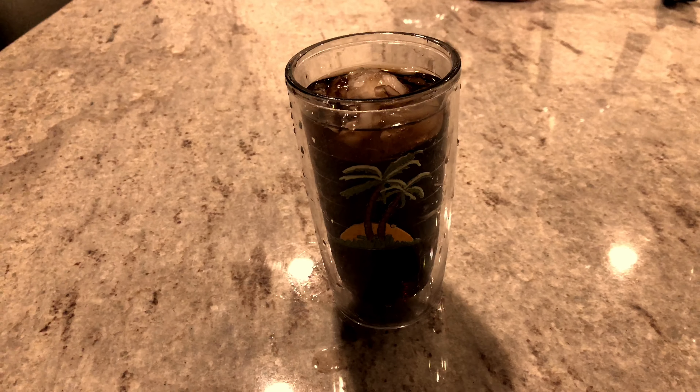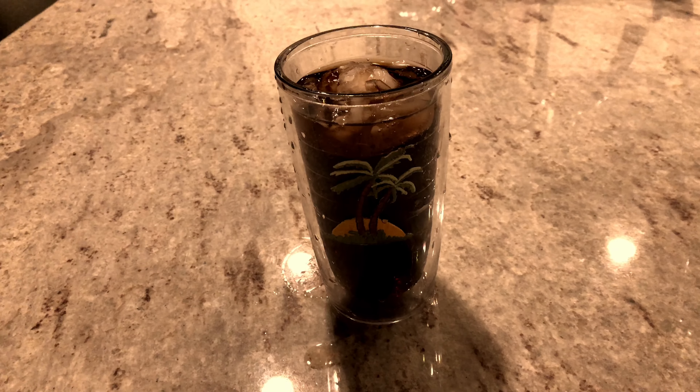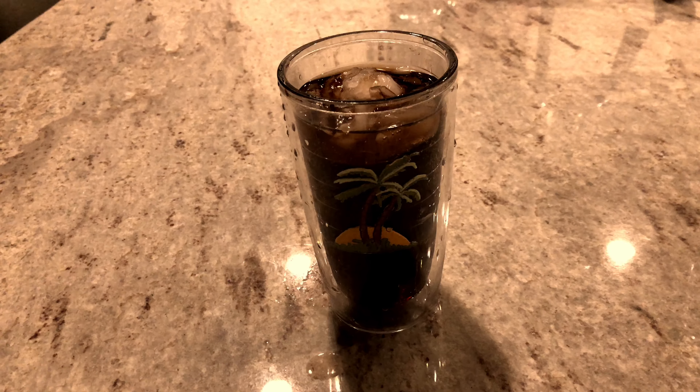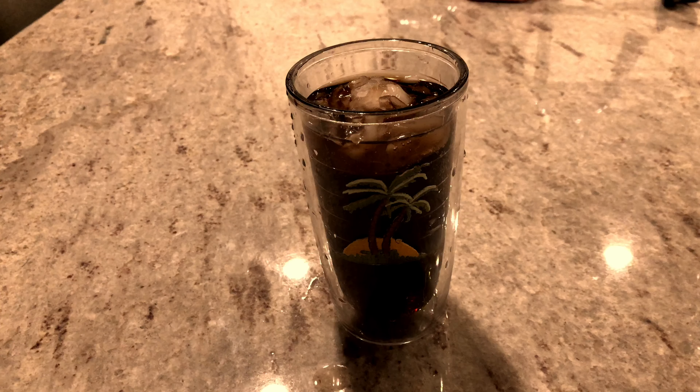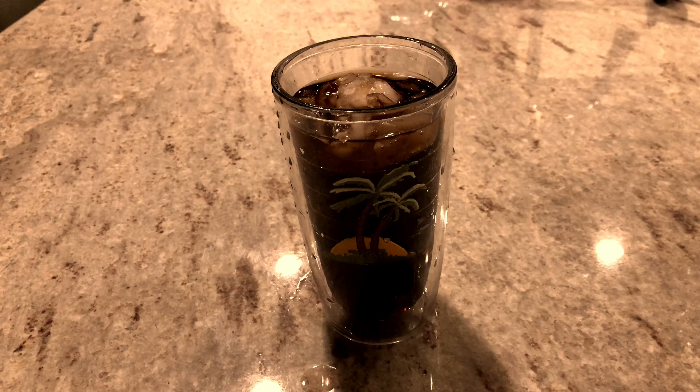The Pepsi Zero is just like the regular Pepsi, which is great because the regular one I think is more tasteful than the Coke. And the zero version is also really healthy, which I think is a good point to drink the Pepsi Zero instead of the regular one — and I really like it.